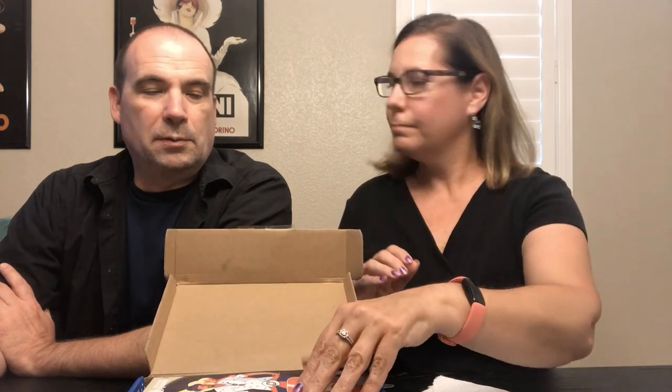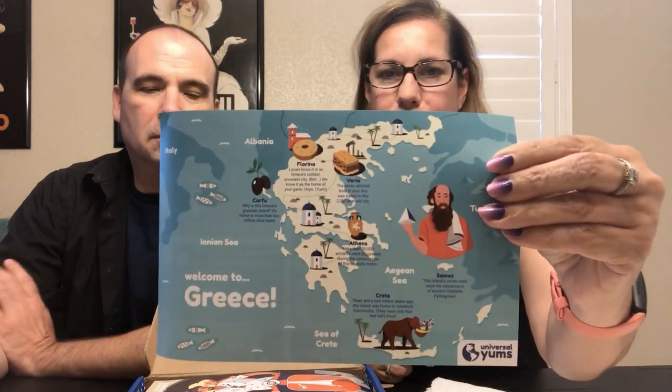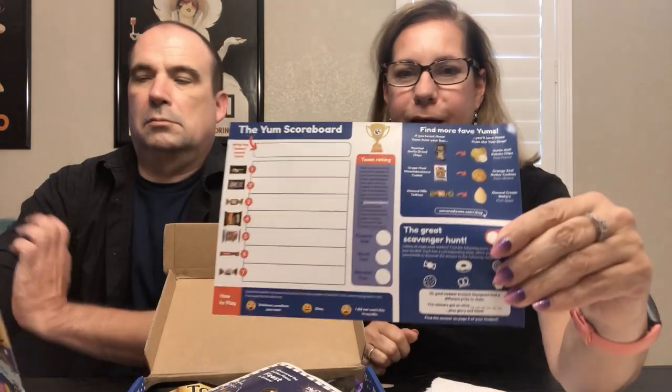We do get the smallest box. There are three sizes — smallest, medium, and large — and this one is about $16 a month for the smallest. For the smallest box, the typical average number of snacks is around six. And each month they usually give you a map of the country. You can even go on social media and rate which ones were your favorites.